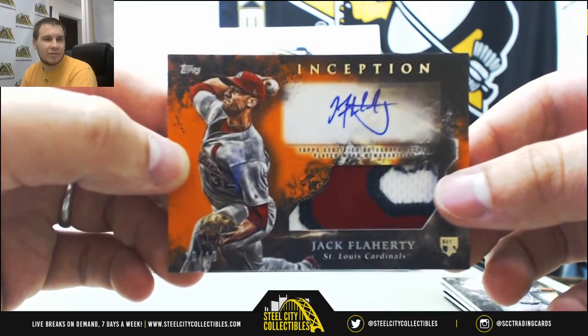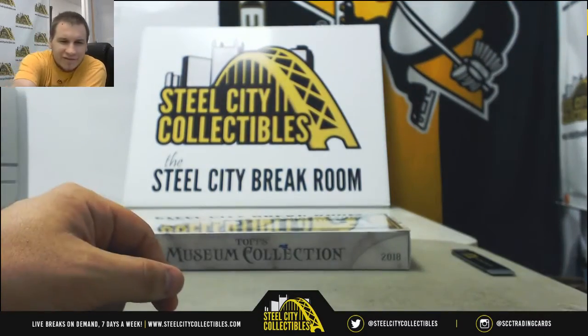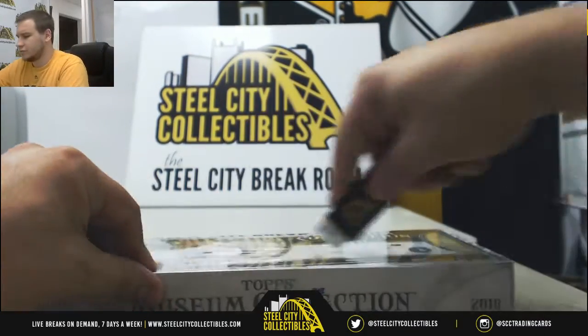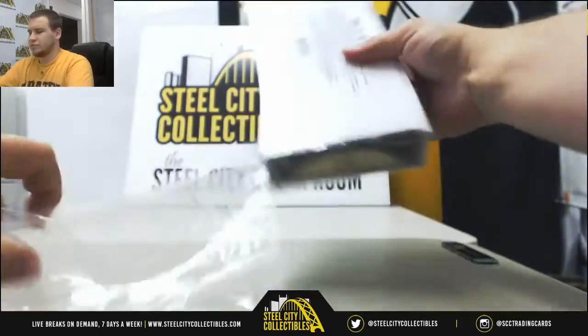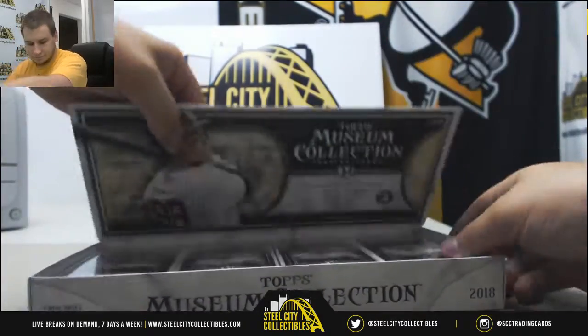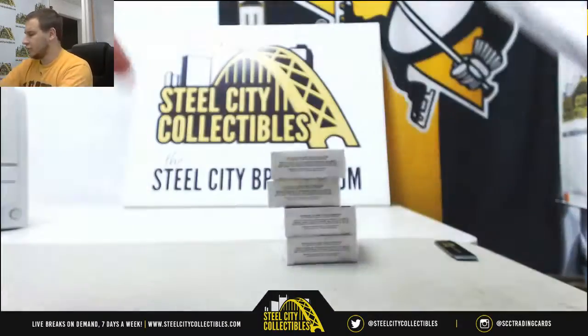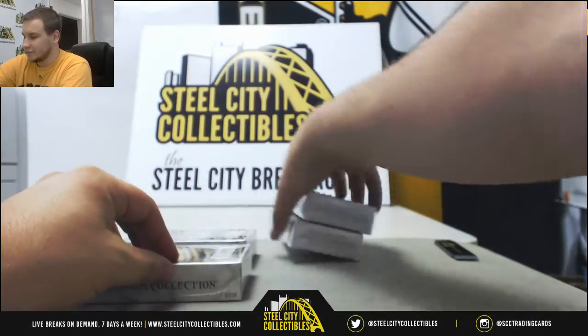No worries, should be up there. I think that broke around 815-ish. And Museum Collection — four mini boxes. Hope we break this in the next couple of minutes.